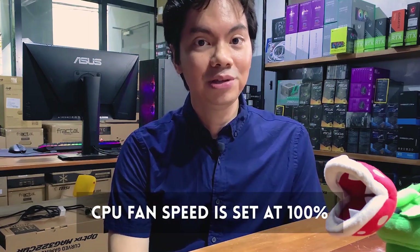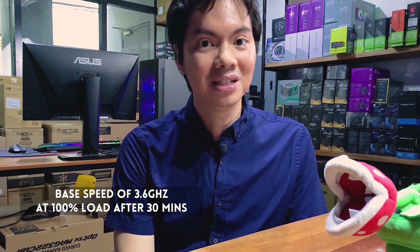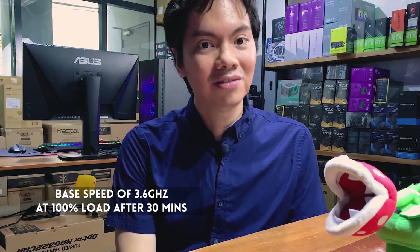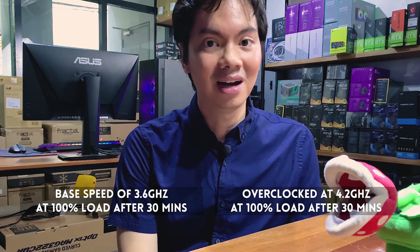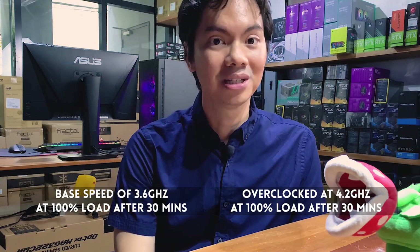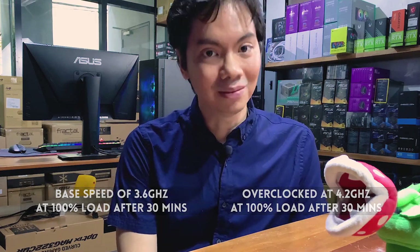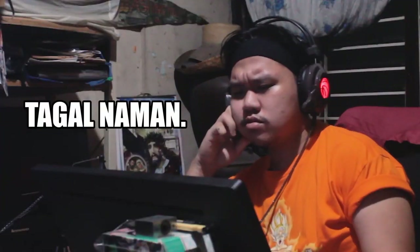The software used to stress test the CPU was RealBench from ASUS. RealBench does a good job of simulating real-world operating conditions instead of more synthetic or artificial benchmarks, which stress the CPU but don't accurately reflect computations that would normally arise in day-to-day settings. The CPU fan speed was set at 100%, and we took two measurements for each thermal paste: one at the base speed of 3.6 GHz after 30 minutes at 100% load, and another at an overclock of 4.2 GHz — around a 20% increase — also run for 30 minutes.